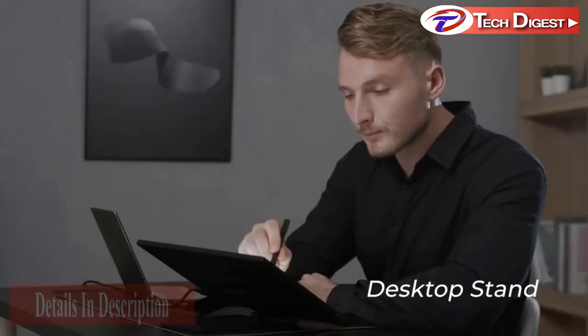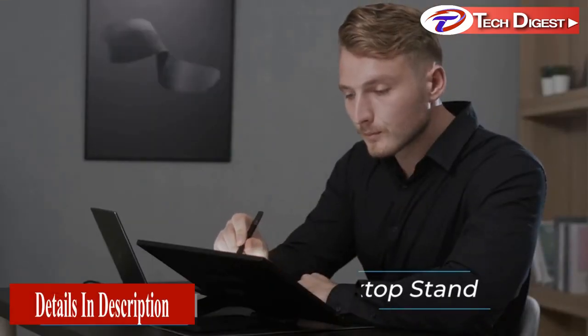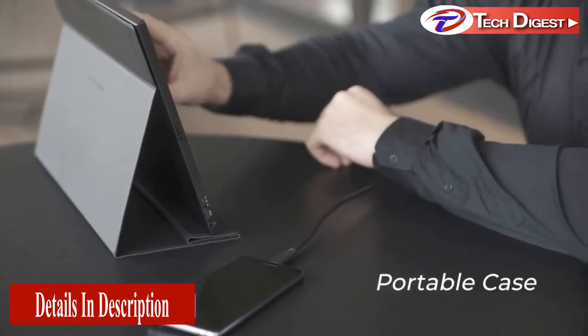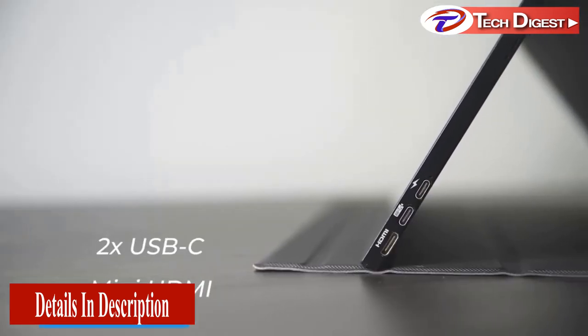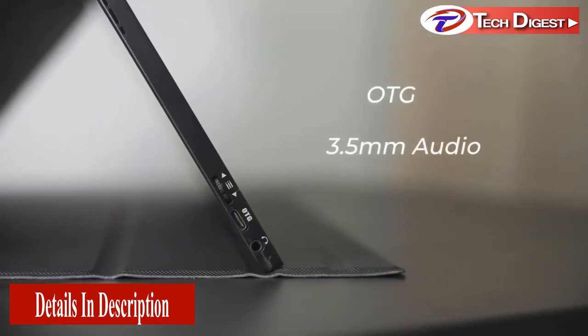AMOLED monitors are well-known to be great but expensive. So it was our goal to develop a portable display that fulfills the demand of professional users and doesn't compromise in quality, but is still affordable.